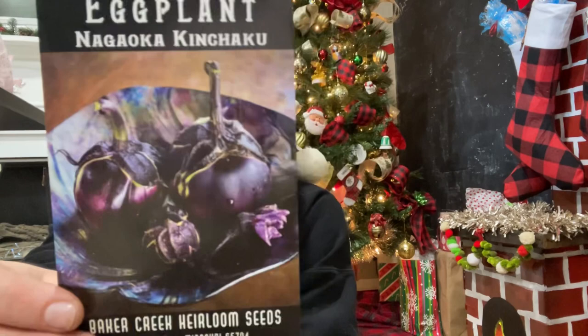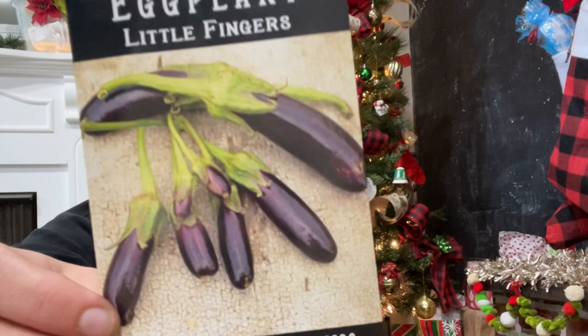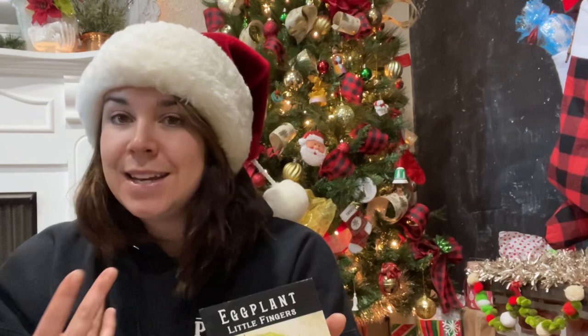Here's our eggplant — these little ones are so cute. It says they grow well in hot areas, and eggplants do grow really well here because it's so hot. Then the paprika pepper — you dry it and make paprika powder out of it.